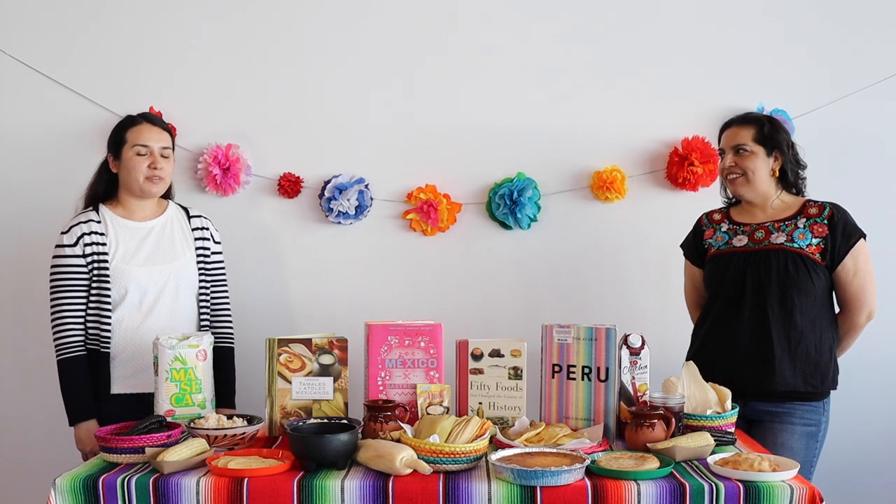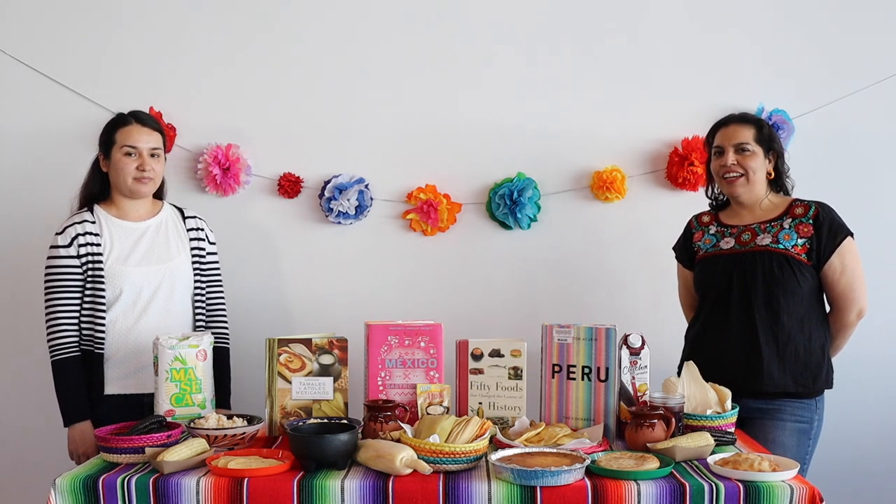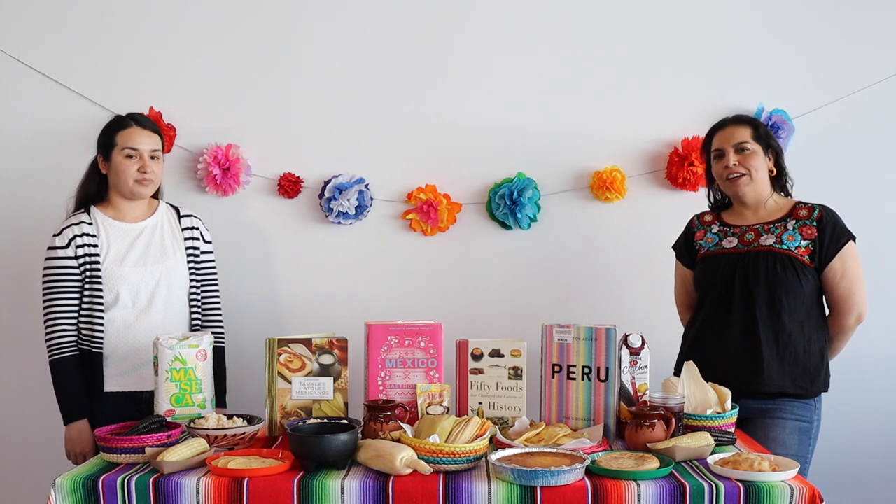Hi everyone, my name is Maria from the Long Beach Public Library. Hi, and I'm Cynthia, and today we're going to talk about corn.